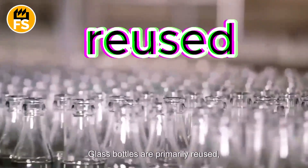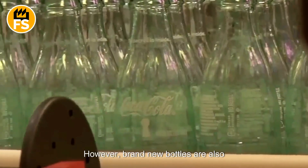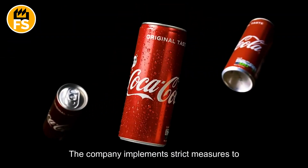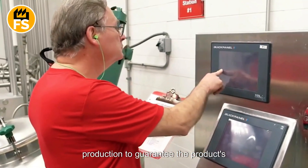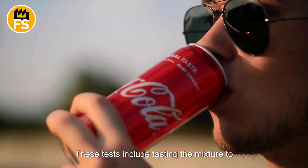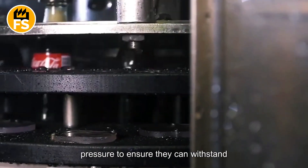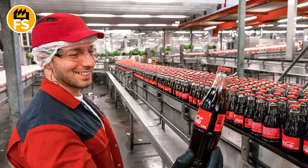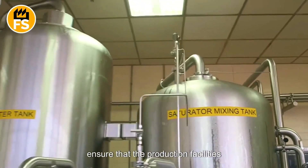Glass bottles are primarily reused, undergoing a thorough cleaning process using chemicals and high-pressure water. Coca-Cola follows a recycling strategy, continually encouraging the use of reusable packaging. Quality control is crucial — the company implements strict measures to ensure every bottle meets high standards. Tests are conducted at various stages of production to guarantee consistency and quality, including tasting the mixture to verify its flavor, carbonation, and appearance. Bottles are also tested under pressure to ensure they can withstand carbonation. Employees wear protective clothing and ensure production facilities remain clean and free from contamination.